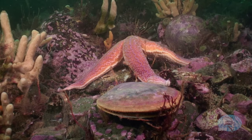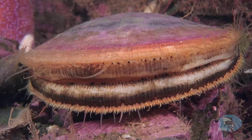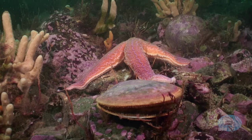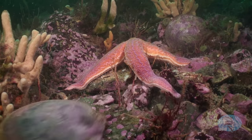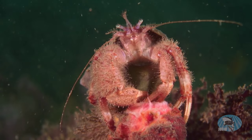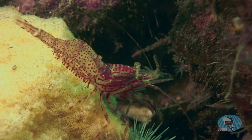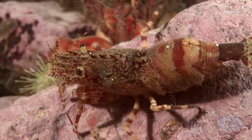A common sea star moves in on a potential meal — a scallop. But the scallop is far from defenseless; it squirts away to safety. A hermit crab is chowing down on a tunicate. The sea floor is covered in various kinds of shrimp, colorful subjects for macro photography.